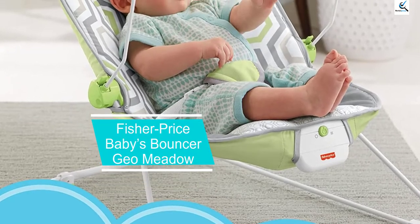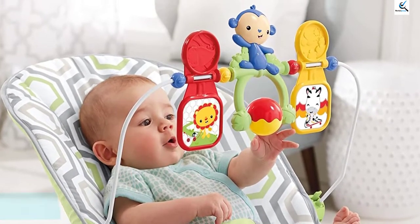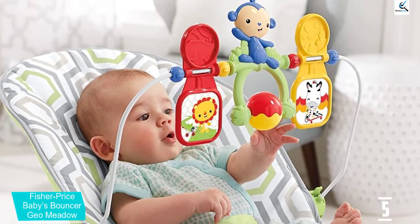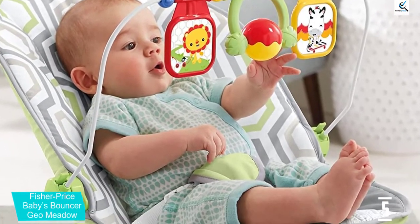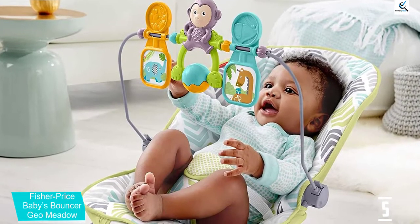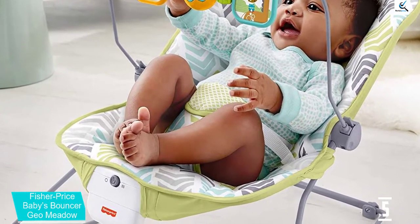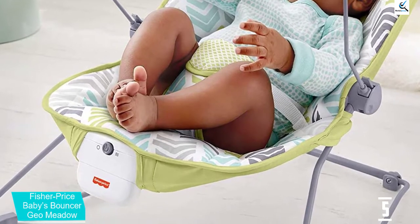Starting at number 5, we have the Fisher Price Baby's Bouncer Gio Meadow. This is a bouncer that can support 5 to 25 pounds at moderate speed. In addition to offering a padded seat, it accompanies soothing vibrations, a detachable toy bar with three creature toys, a padded seat that can be washed in a machine, a three-point harness seat, and non-slip feet.